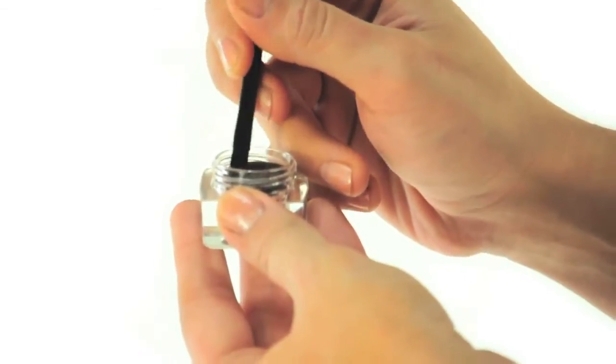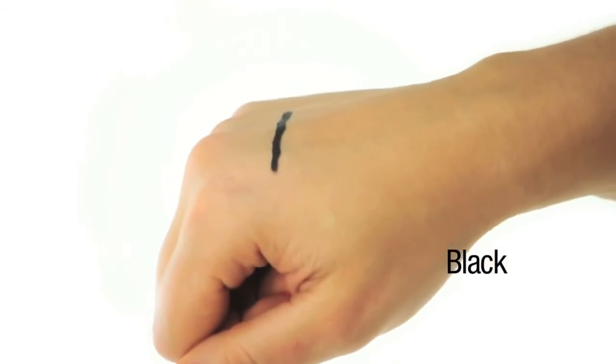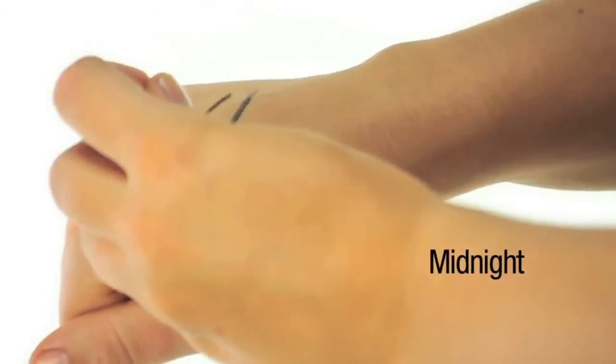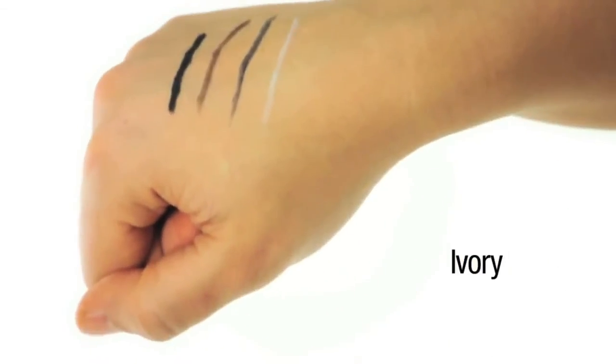You also get a slanted eyeliner brush to provide perfect application for beauty on the go. Available in your staple black and brown shades along with some great metallics and more. This is an incredible value for only $3.